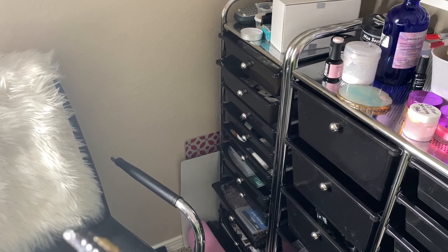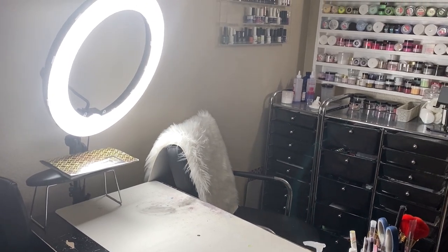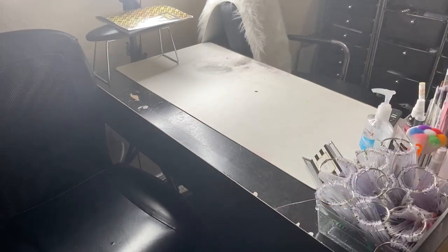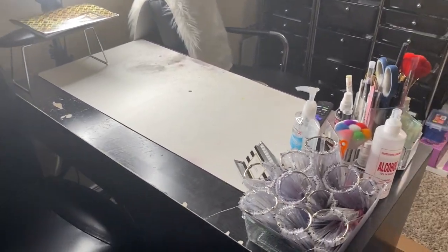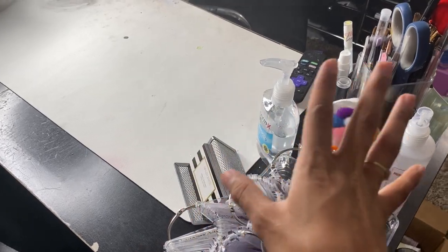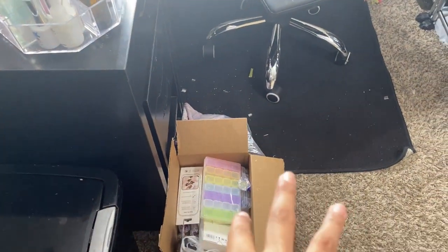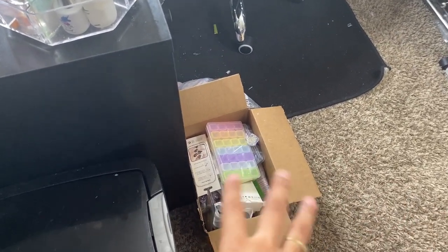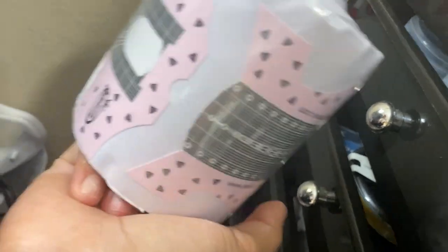Hey y'all, it is a couple days later. Just to show you guys real quick - this is how my setup is looking now. I have my armrest, a little planner where I write client appointments, my color cards, essentials, a trash can, and this box which is just stuff I'm going to be giving away. These are the new XL forms I got in my last haul - they didn't fit in my drawers so I just left them out here for now.